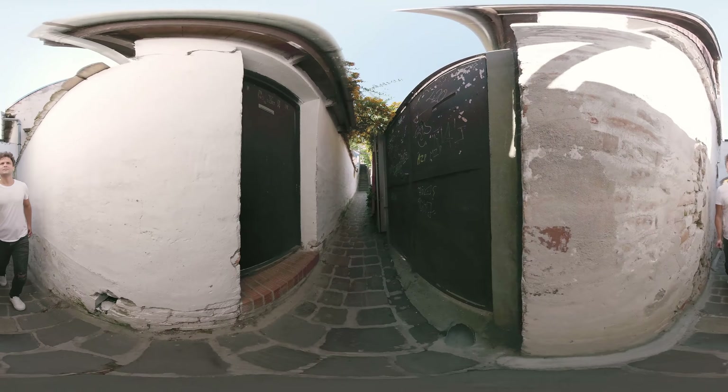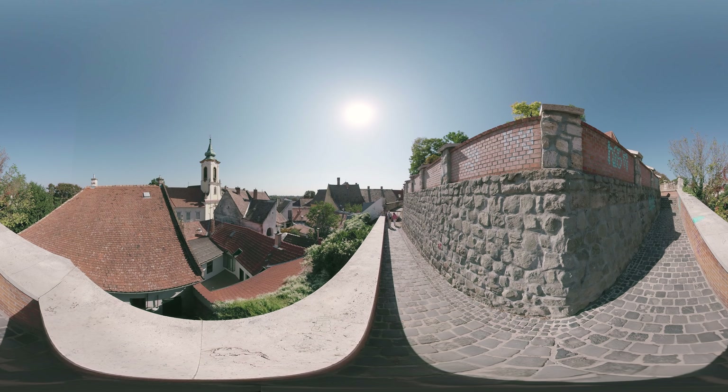As we ascend, the anticipation builds, for at the end of this charming alleyway the hilltop church is waiting for us. But before getting up there, we can take some short breaks with a view to the old town, each time looking at the city from a new perspective.